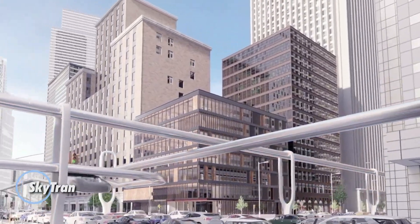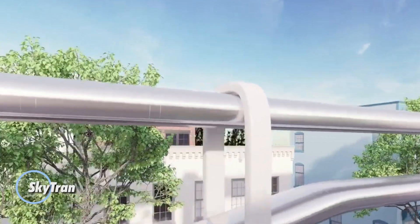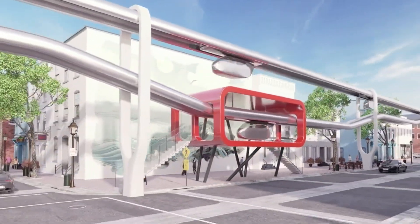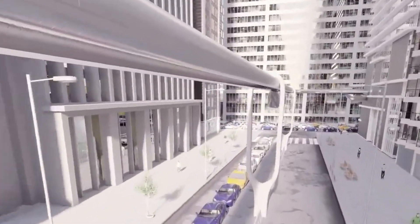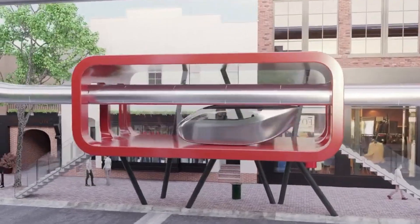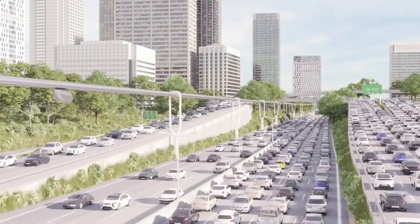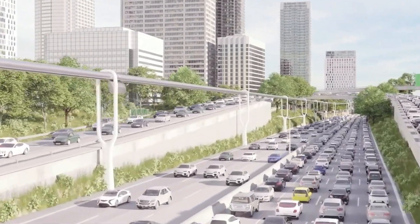SkyTran is an innovative transportation system designed to revolutionize urban mobility with its advanced magnetic levitation technology. This high-speed, elevated transit solution features lightweight pods that travel along dedicated tracks, suspended above ground. By utilizing magnetic forces, SkyTran eliminates friction, enabling smooth, quiet, and efficient travel.